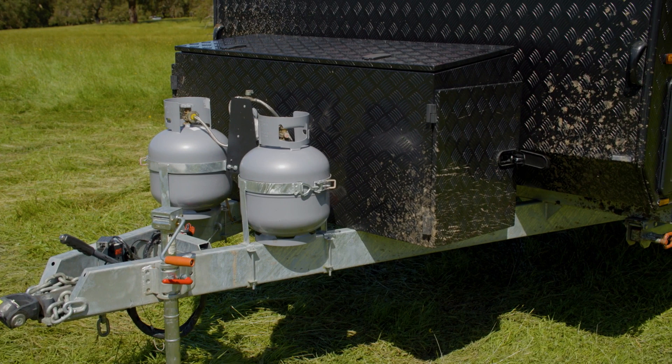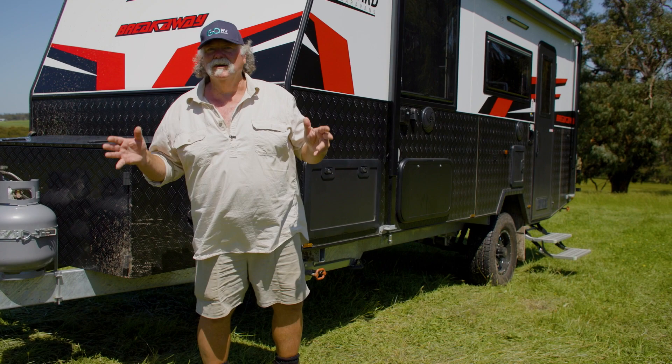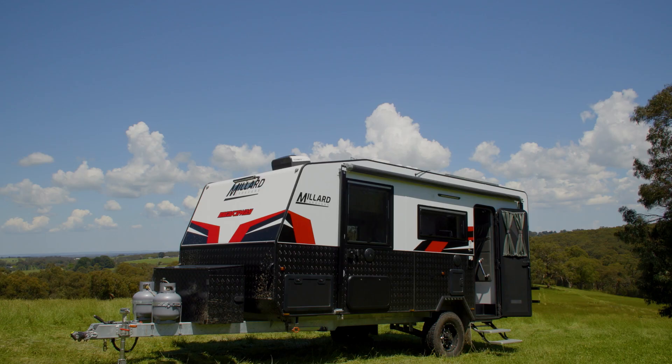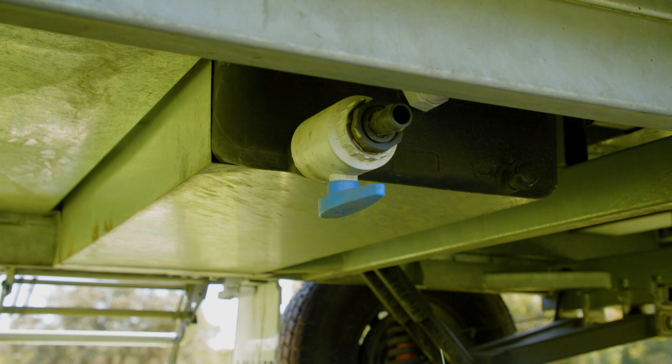Right from the start you've got all your standard off-road gear up front. What I really like is the amount of galvanized shrouding underneath. It's got a fully galvanized floor for ultimate toughness, and everything is enclosed in that galvanizing as well — including all of your plumbing and electrical — so sand, rocks and all that off-road abrasion is just negated. It's terrific.